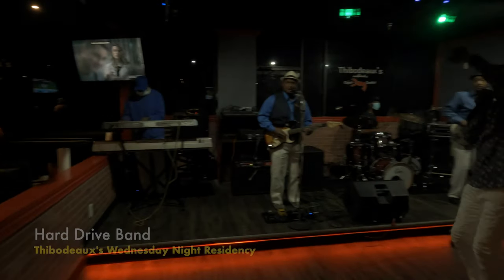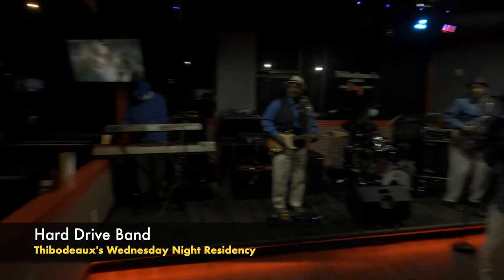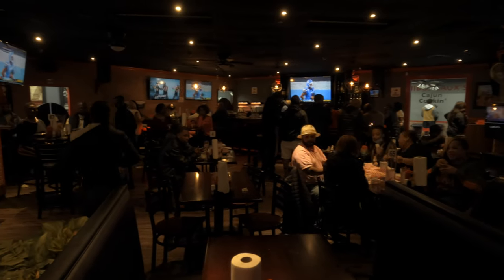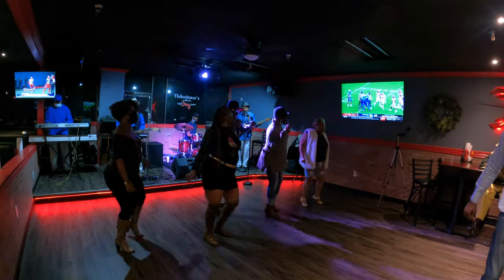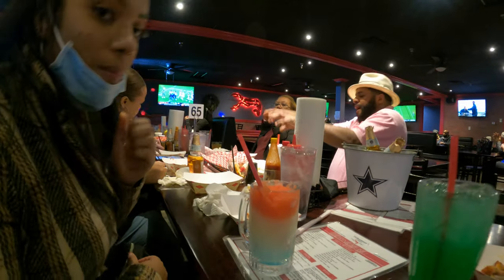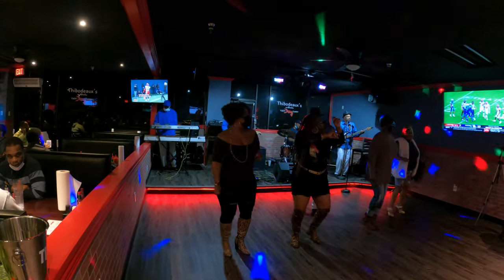An integral part of Thibodeaux's is music. They make sure they have live entertainment almost every day from Monday through Saturday. Here you can see the Hard Drive Band performing on this particular day. They work with different bands, artists, and musicians to get residencies there, making sure there's always a space where people can come to listen to live music — which is especially important for mature crowds. This isn't a club where you're dancing; it's a place where you can come, relax, chill, enjoy some live music at a different pace, have a drink, converse with people, and have a space to do that.